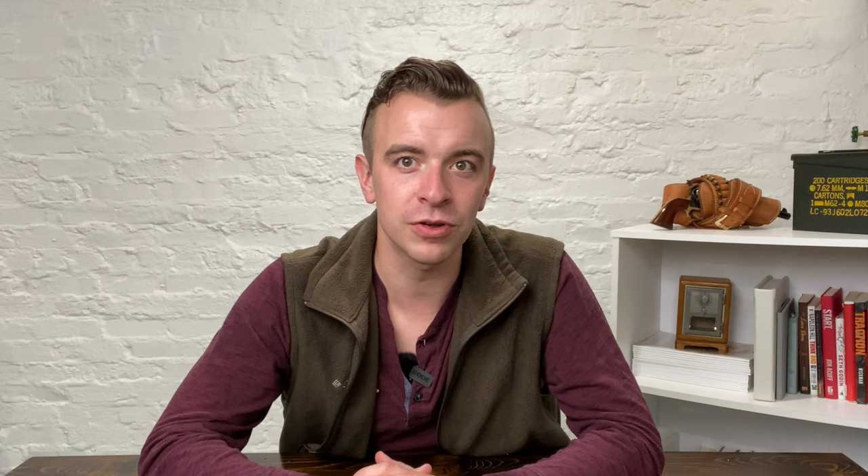It all depends on how you shoot and what you shoot best. I would encourage you, if you can, to borrow somebody's gun that you know and trust, borrow their holster, and go take a couple classes. Go see what it feels like in training, what you like about it and what you don't, rather than buying the tool and then trying to learn the skills — even if that tool may not be the right one for you.